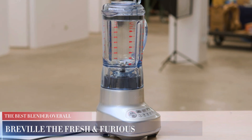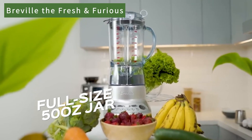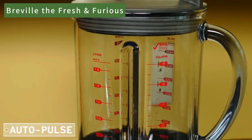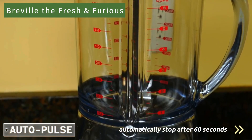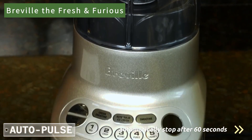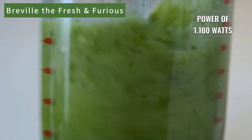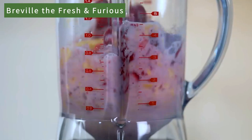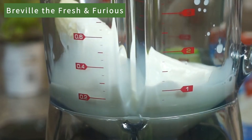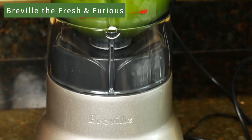Breville the Fresh and Furious. This blender features a full-size 50-ounce jar and stands out with its automatic blending programs. Features such as the auto-pulse mode and the ability to automatically stop after 60 seconds make it very practical, even when you're busy with other tasks. With a power of 1,100 watts, this device is suitable for all kinds of recipes. You can achieve excellent results with smoothies, frozen drinks, or thicker mixtures like nut butter. Its variety of speed settings allows you to find the right adjustment for any need.